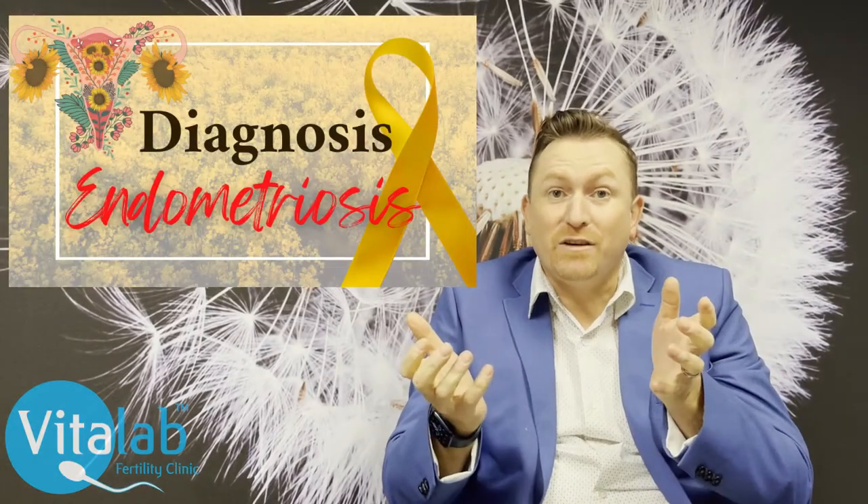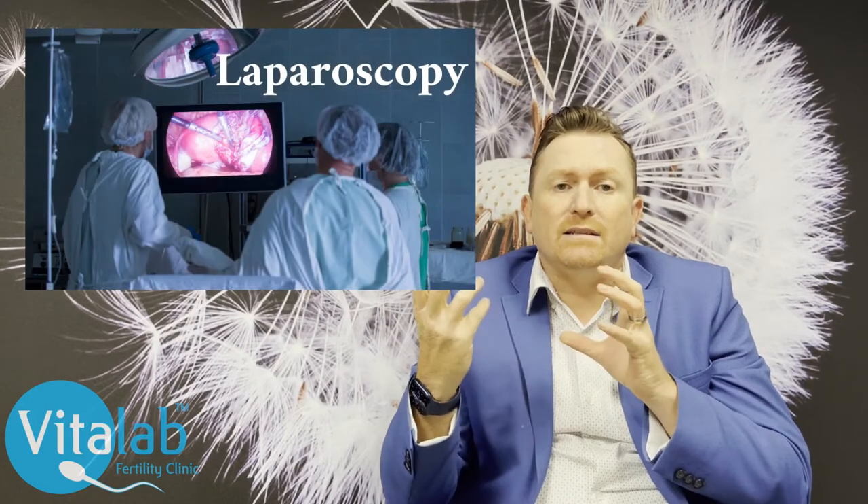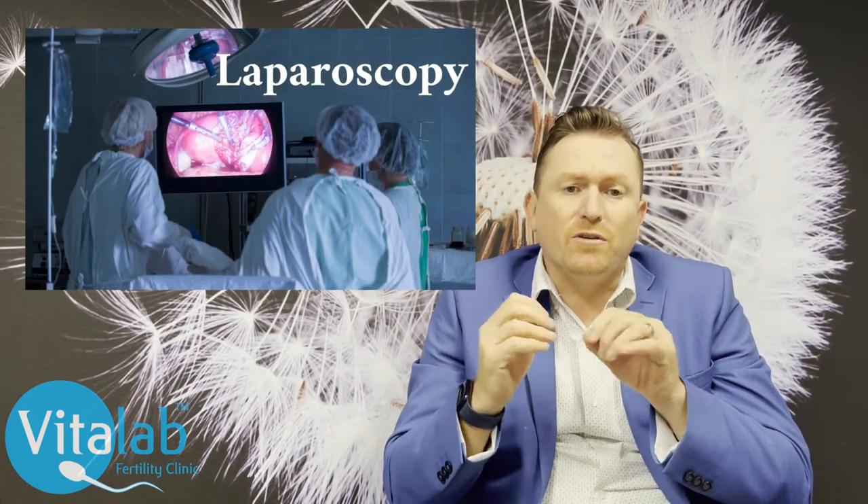This can lead to infertility. How do we diagnose endometriosis? The gold standard is to find it and biopsy it, which is often done with a laparoscopy. Endometriosis can be seen on ultrasound, but one must remember that there are different stages of endometriosis which are unrelated to symptoms, and the early stages are not visible on ultrasound — so ultrasound is not a reliable means of diagnosing endometriosis.